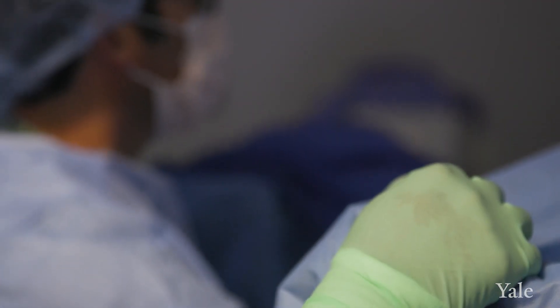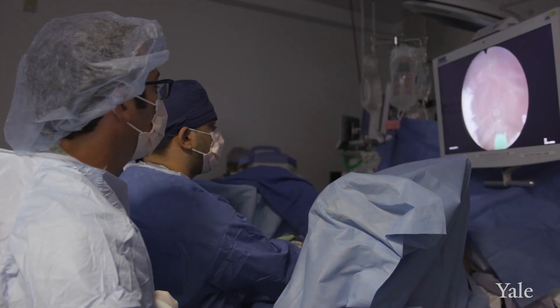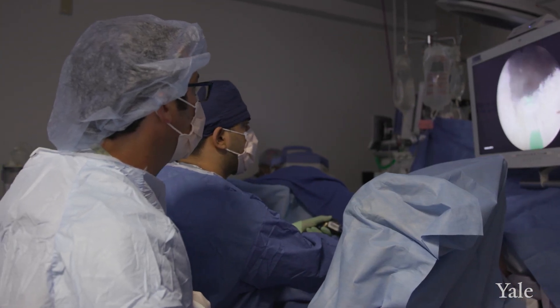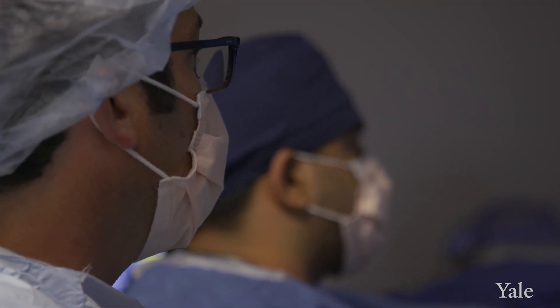A lot of times surgery can really scare men away, but I just want men to know that they don't have to live with their symptoms and they don't have to feel like they're stuck on these medications for the rest of their lives. Because HoLEP is really minimally invasive, it's safe, it's effective, you go home the same day, and it can really give you your life back. We're really proud to offer HoLEP here at Yale, and we're also proud that we're one of the most experienced centers, so you can feel pretty confident that you'll get a good result with us.